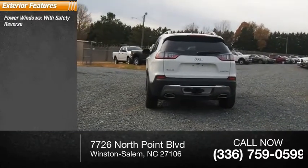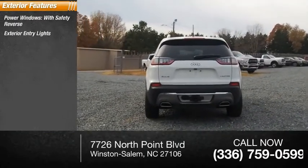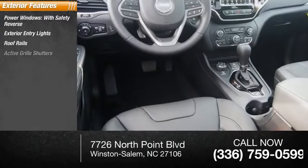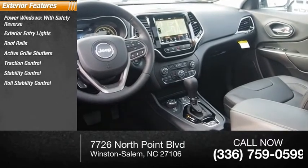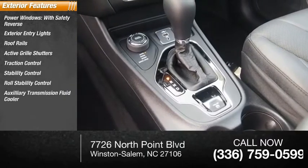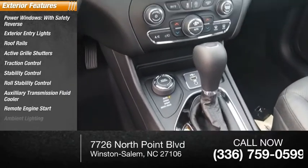Power windows with safety reverse, exterior entry lights, roof rails, active grille shutters, traction control, stability control, roll stability control, auxiliary transmission fluid cooler, remote engine start, ambient lighting.